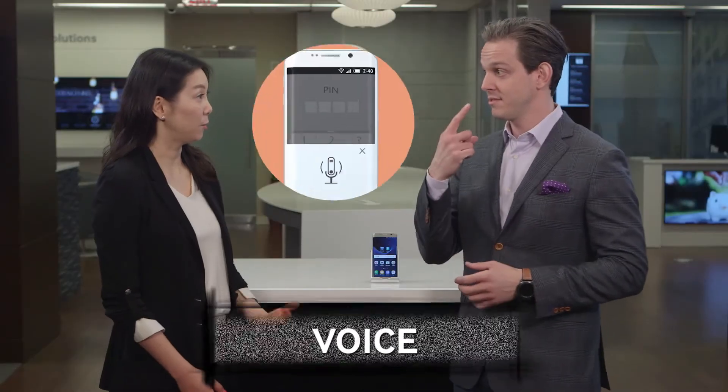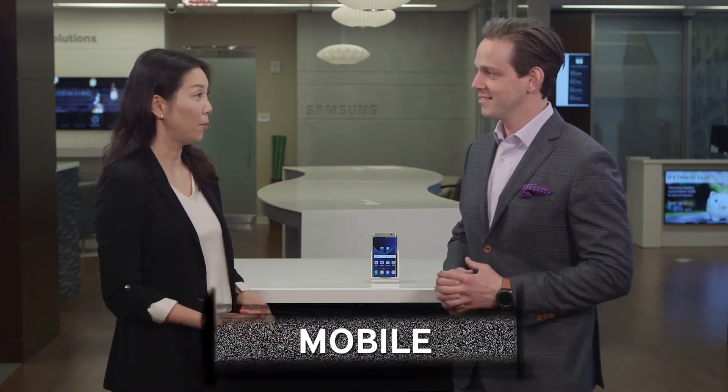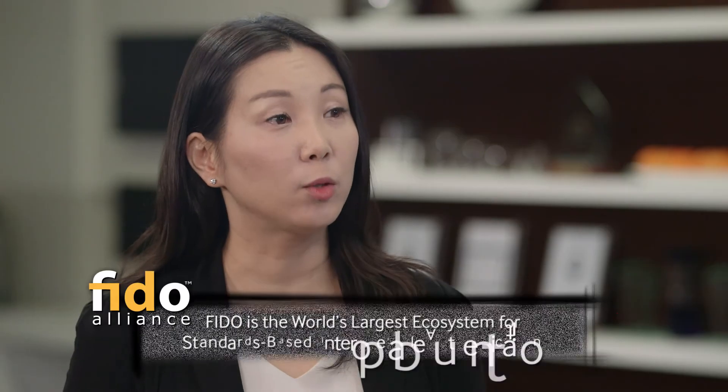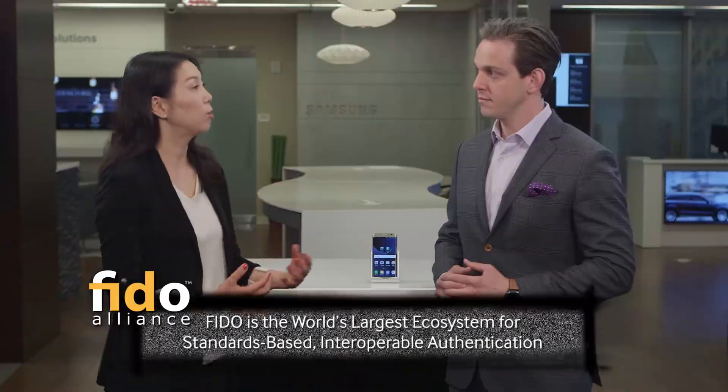So tell us about NexSign. NexSign is an enterprise solution that allows users to use their biometric modalities, such as fingerprint, face, and voice, to authenticate into both mobile and web-based applications. This solution also supports multi-factor authentication and follows the FIDO standard, which is the world's largest ecosystem for standard-based interoperable authentication, also following PKI compliant policies.